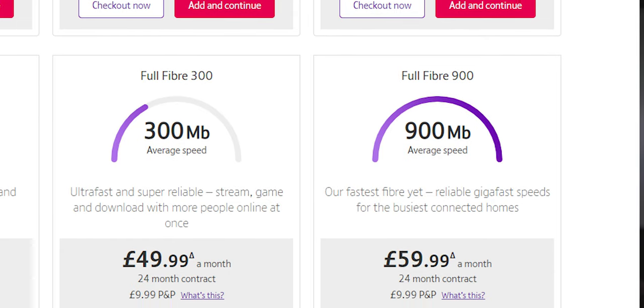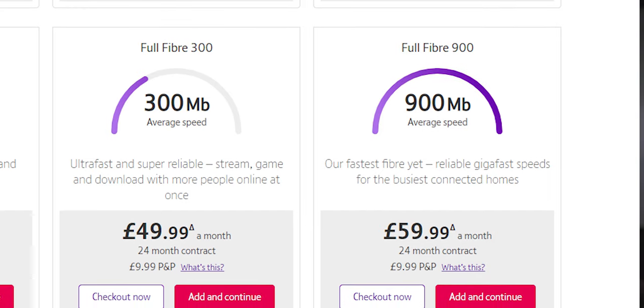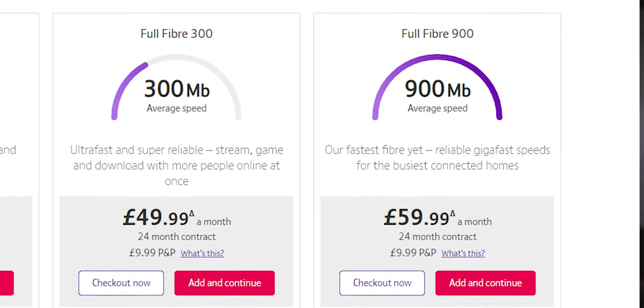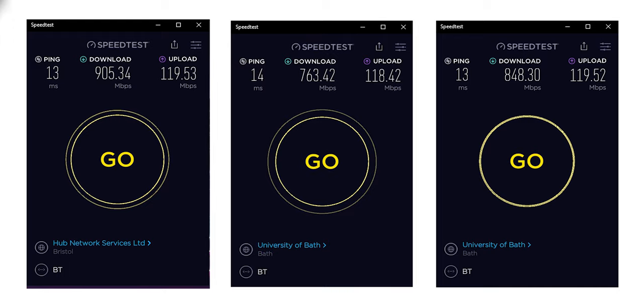The speeds offered in the 900 package are around 900 megabits per second down and 120 megabits per second up. Don't get megabits and megabytes confused — small 'b' is for bits, big 'B' is for bytes. My average download speed has been around 750 megabits per second down and 110 up on my desktop computer connected over gigabit ethernet.